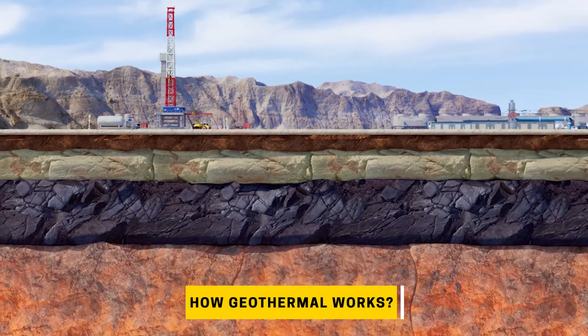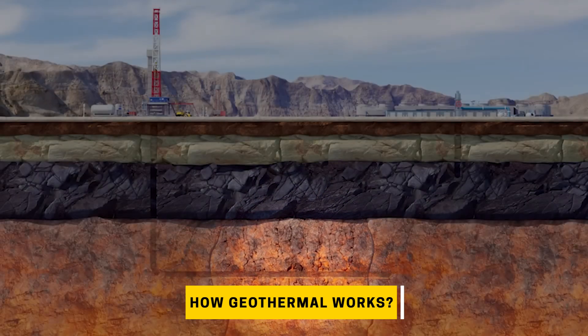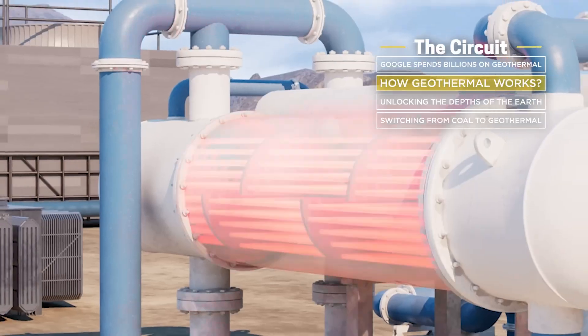So where do we get the heat? Google drilled two wells 8,000 feet below the surface. From one well they pump water, and from the other well they collect the steam to turn it into electricity.